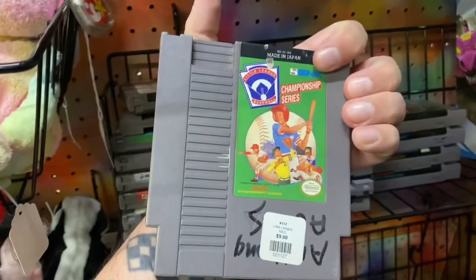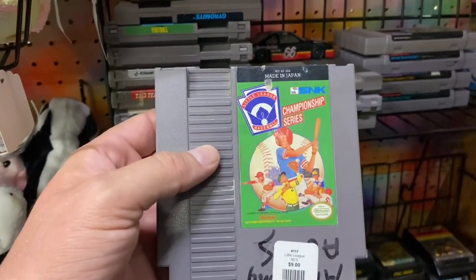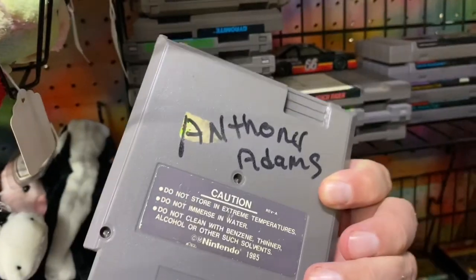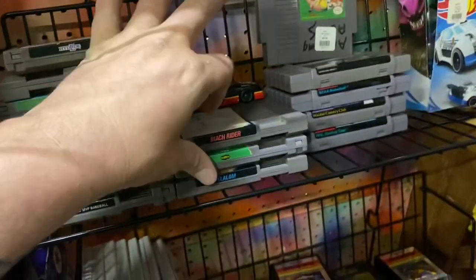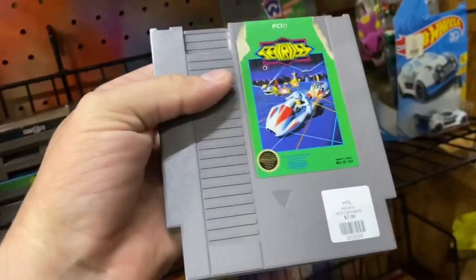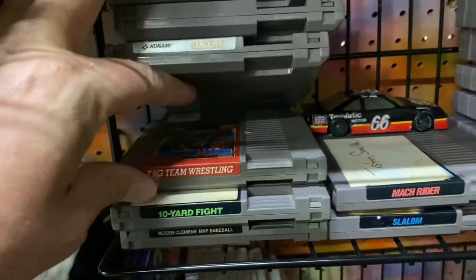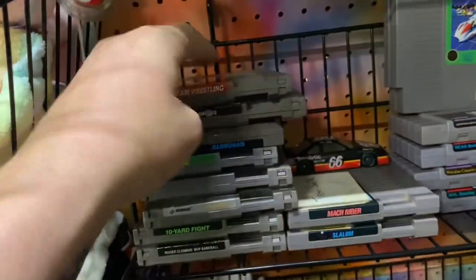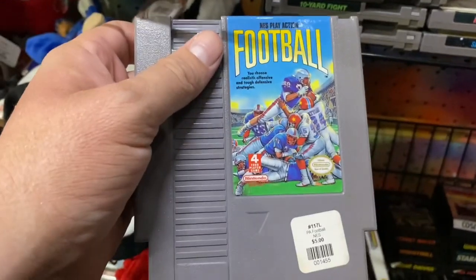These look like the same video games that were here months and months ago when I picked up some Nintendo cartridges. This one here looks new though - Championship Series, almost looks like Little League Baseball. Anthony Adams - for a second I thought it said Anthony Robbins. We've got 10 Yard Fight, Roger Clemens MVP, Tag Team Wrestling, and football.